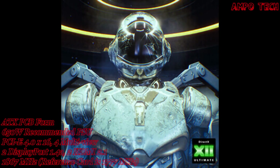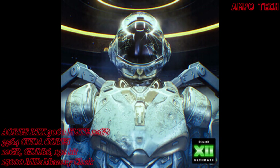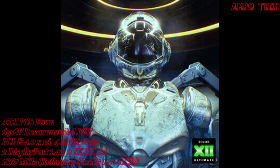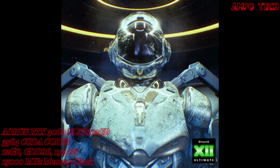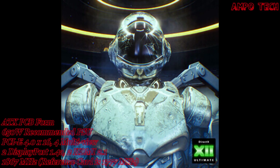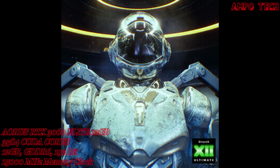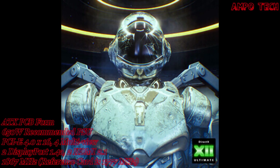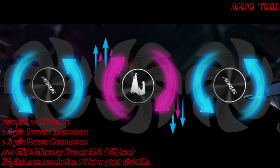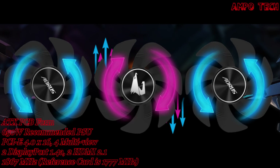With DirectX 12 Ultimate, developers can add even more amazing graphics effects to Windows PC games. GeForce RTX graphics cards deliver advanced DX12 features like ray tracing and variable rate shading, bringing games to life with ultra-realistic visual effects and faster frame rates.